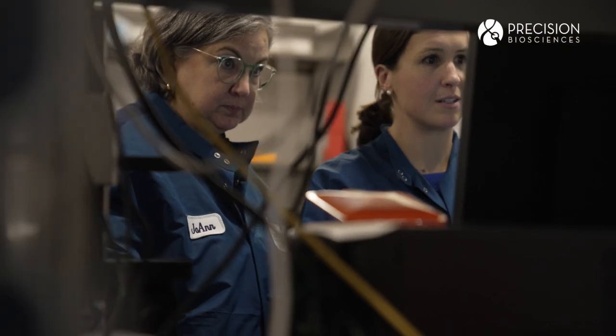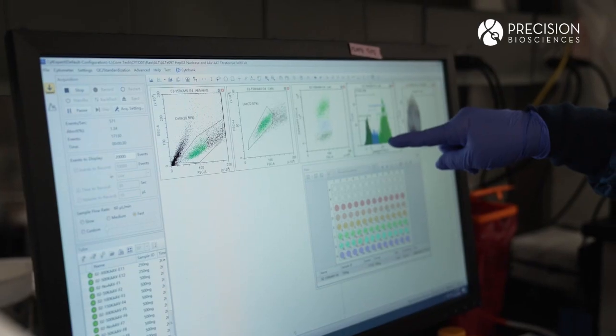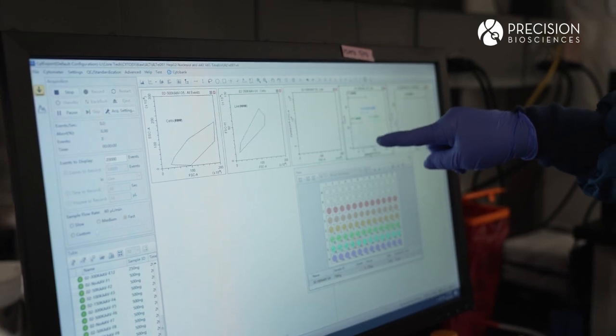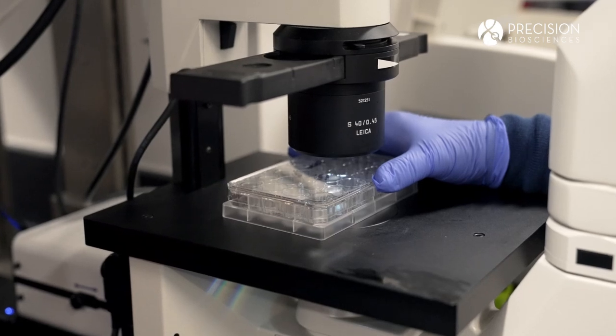We have 3243, a mitochondrial disease, where we traffic Arcus to the mitochondria and eliminate mutant mitochondrial DNA. And OTC, an insertion program, where we are able to insert a curative gene into the genome of the liver.